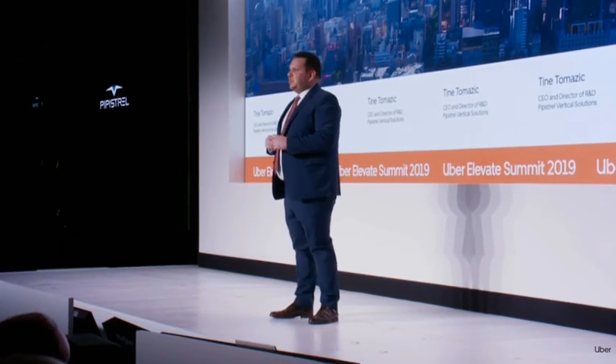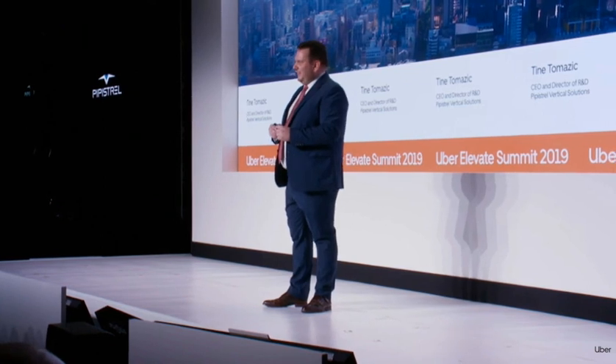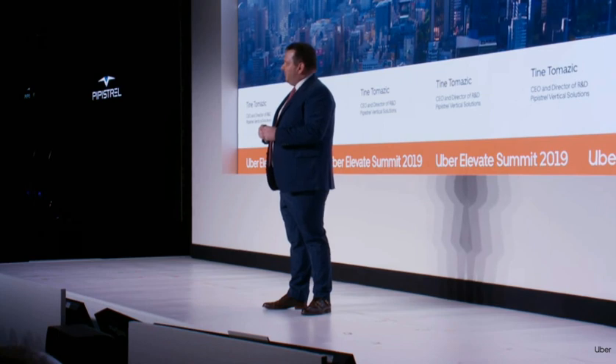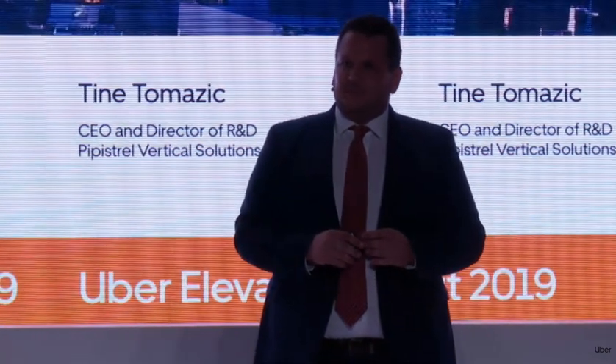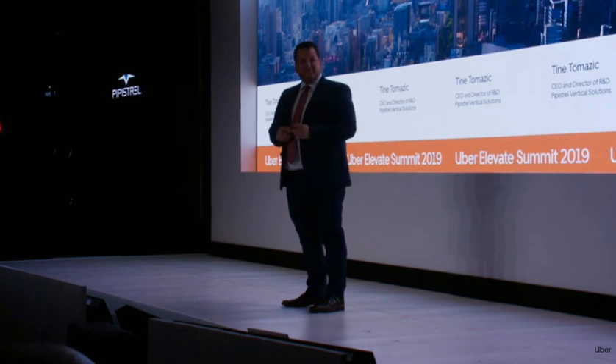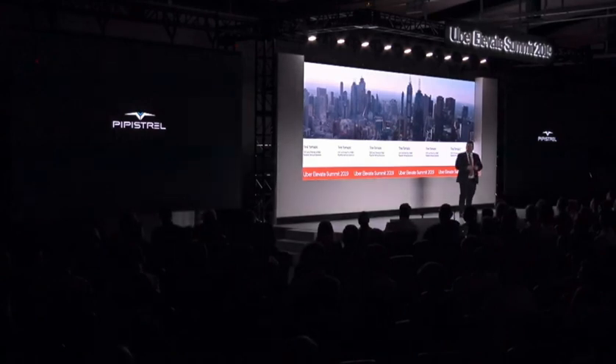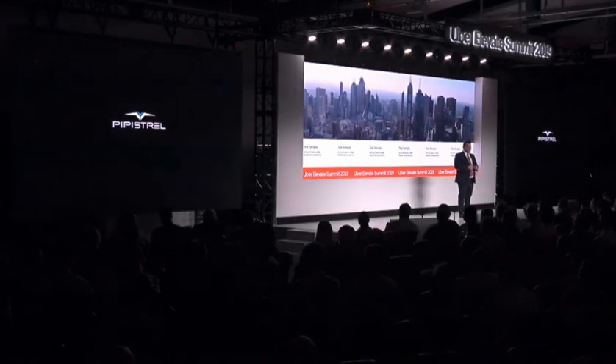We decided not to show you the actual vehicle today — you know that we never show you everything. But instead, what we'd like to show you is how the vehicle sounds. What you will hear is a recording of a departure power profile of the vehicle recorded from about 100 feet away from the microphone. You now know it's real, and I hope you are as excited as we are to ride it in the coming years. Thank you very much.